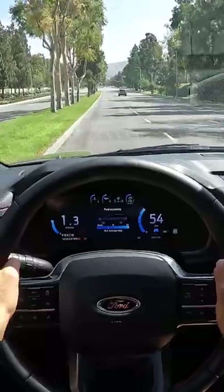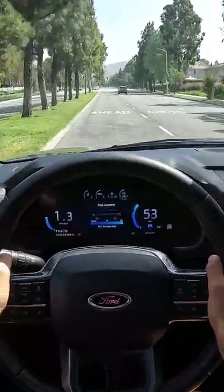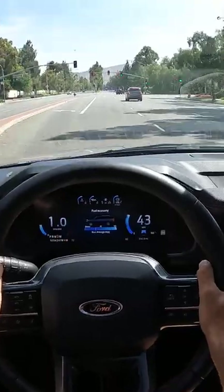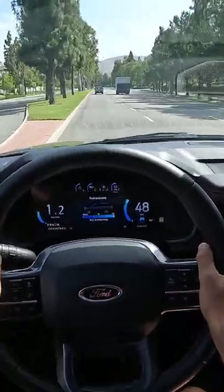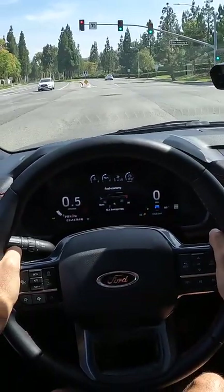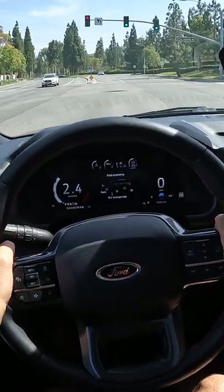The sport-tuned suspension that you get in the Stealth model does ride firmer than the standard Expedition. We should see how quick this Expedition Stealth gets to 60 miles per hour. So let's do that. I'm in sport, holding my foot hard on the brake. I'm going to give it a little brake boost and let it go.